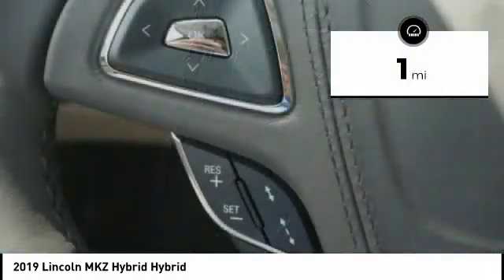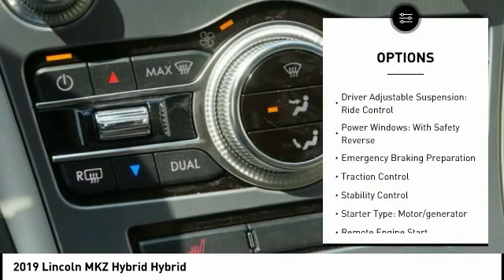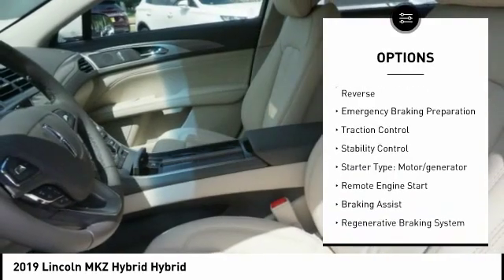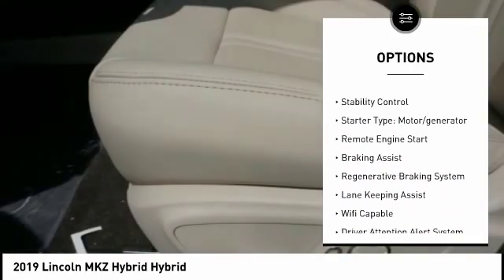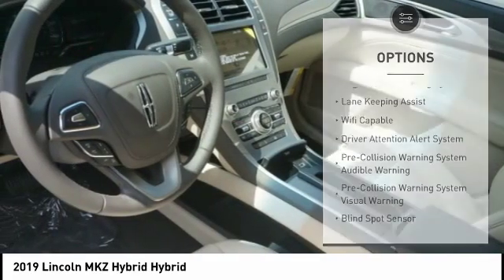This vehicle has less than 100 miles. Here are some of this vehicle's great options: suspension control, electronic; driver adjustable suspension; ride control; power windows with safety reverse; emergency braking preparation; traction control.